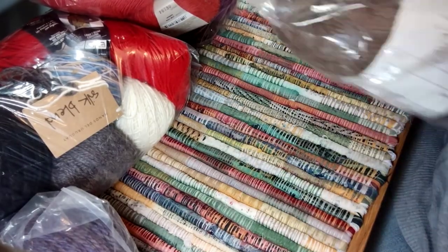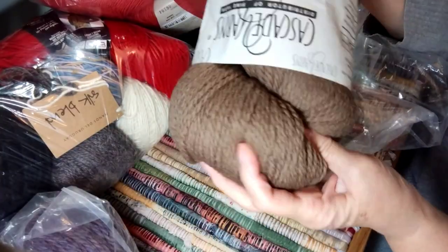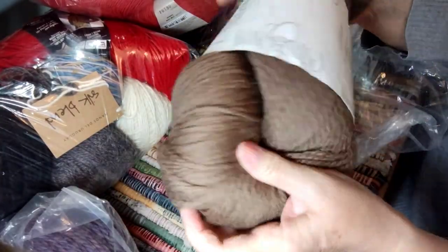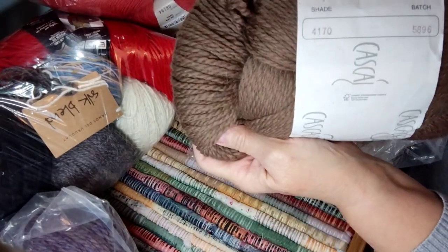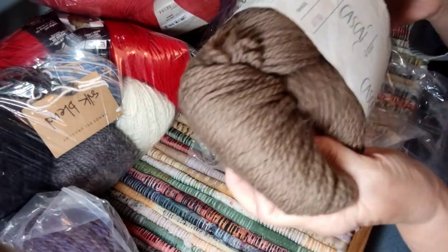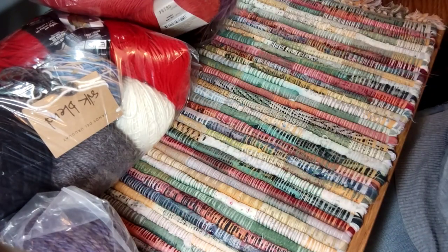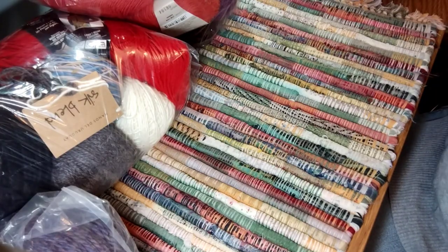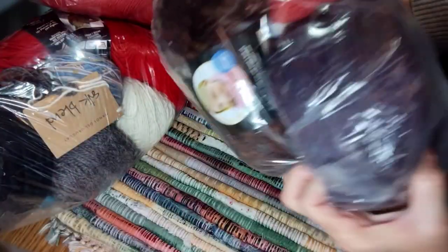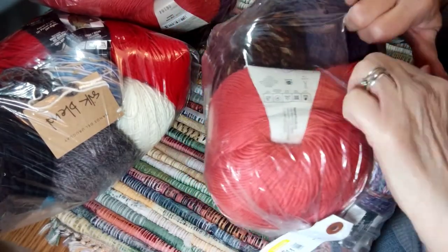I dropped this one — it's another one in that kind of taupe color. It says shade 4170. I'll set those aside. That looks like the majority of those larger skeins.